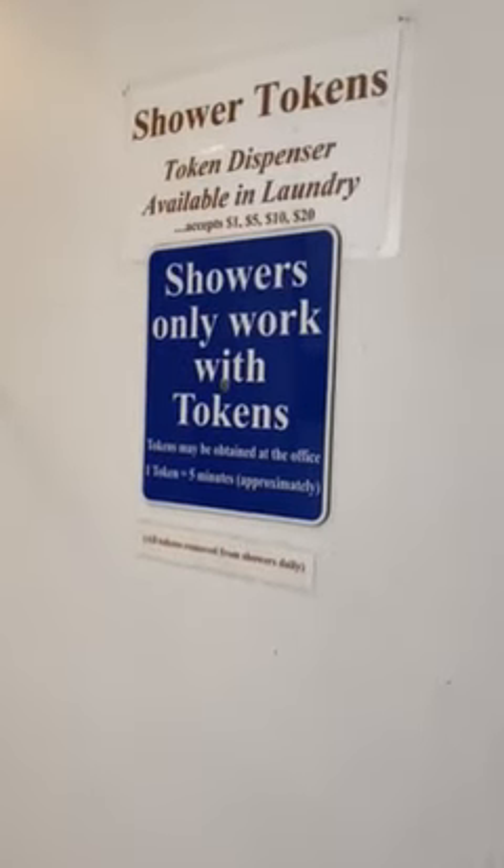This is the women's showers. Much like the toilets, it requires a passcode and tokens that you can only get in the laundry room for $1, $5, $10, or $20.